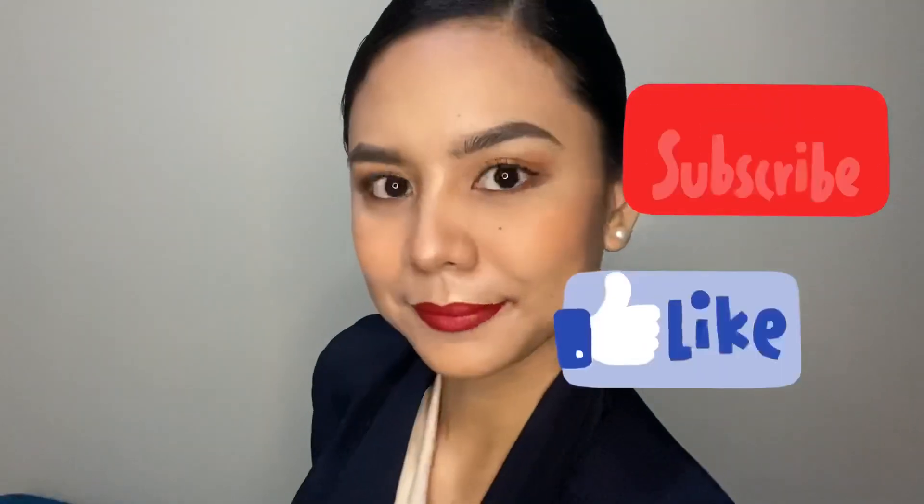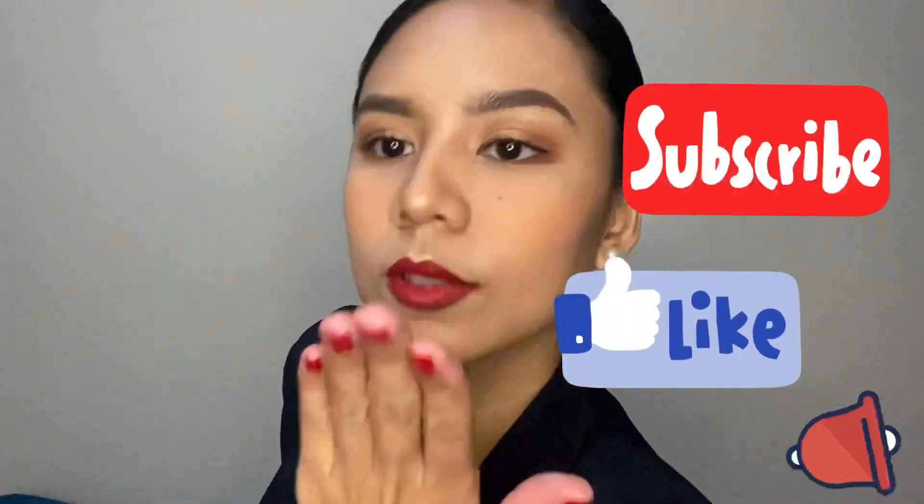So, that's it! I hope you enjoyed and learned from this tutorial. Don't forget to subscribe, like, and hit the notification bell. See ya!